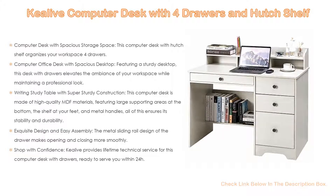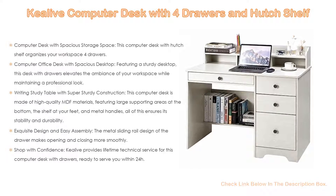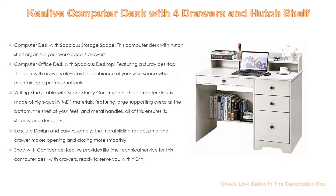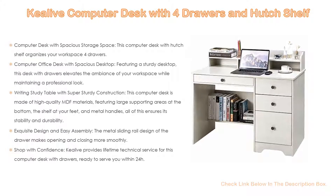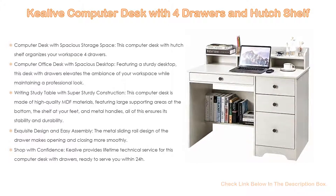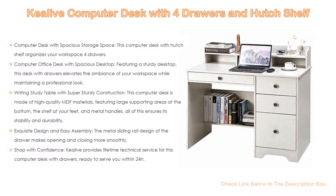Moreover, the exquisite design includes easy assembly. The metal sliding rail design of the drawers makes opening and closing smoother. This computer desk comes with clear assembly instructions that will guide you through all steps. Upgrade the style and aesthetic of your home office with this wonderful computer desk. Desk size: 42.5 length by 22.1 width by 37.6 height. Shop with confidence — KeyLive provides lifetime technical service for this computer desk with drawers, ready to serve you within 24 hours. Please feel free to contact us with any questions; we will provide timely delivery and tracking information.